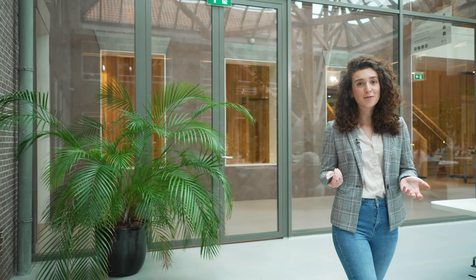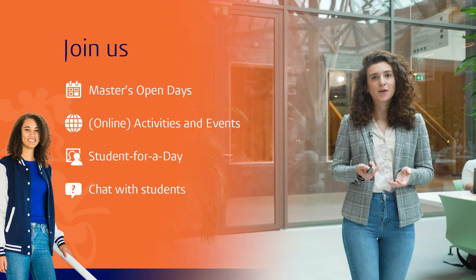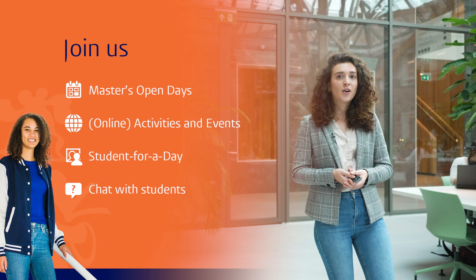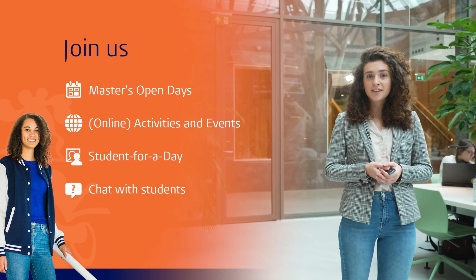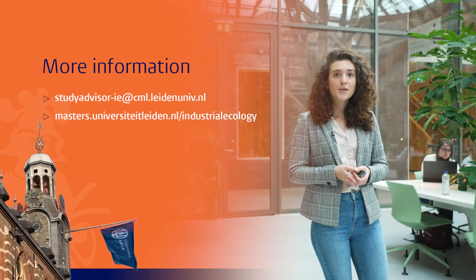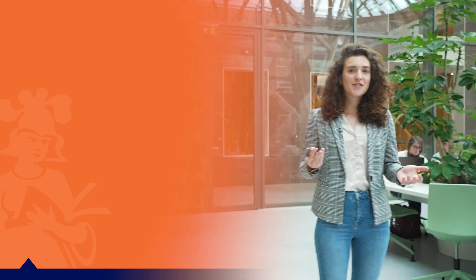So do you want to be an industrial ecologist yet? If you want to find out more information, you're always welcome at our master's open days. You can participate in our online or in-person activities and events, or even come be a student for a day. And you can always contact us through the website or email. Thank you so much for listening. I hope that in this video I have encouraged and inspired you to apply, and we can't wait to welcome you on campus.